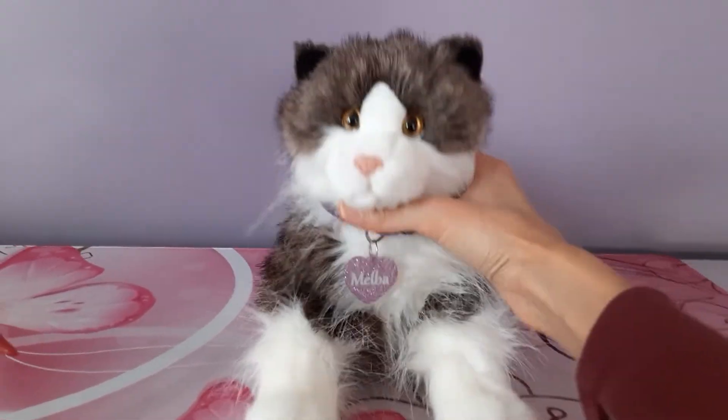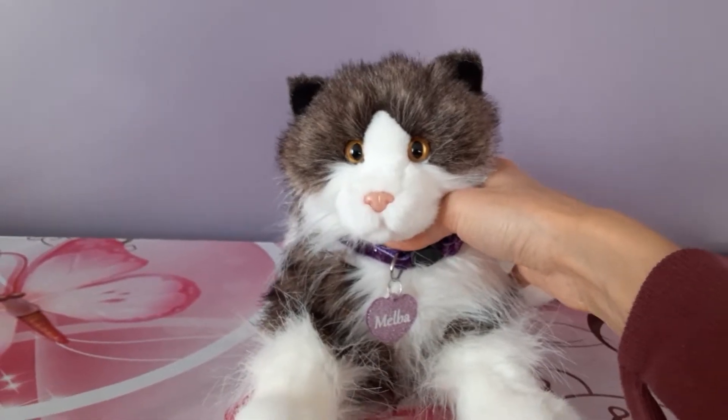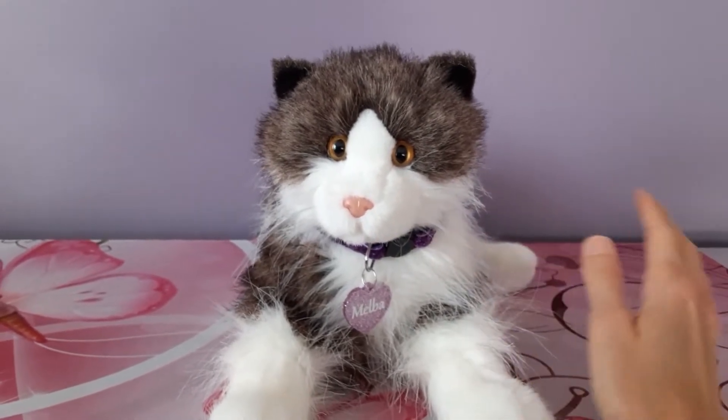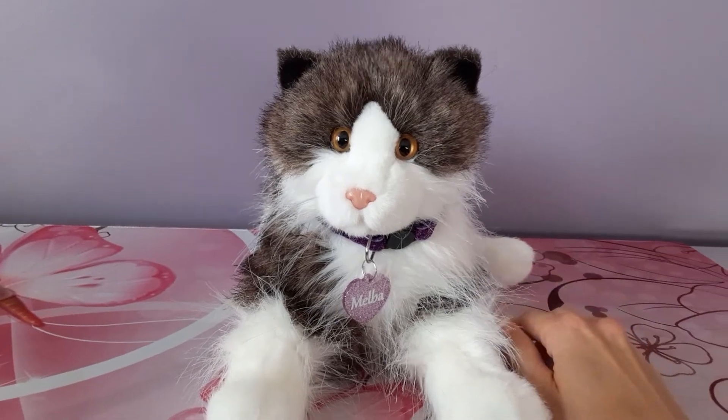Hey kittens! Silver here with Melba the Cat by Douglas Cuddle Toys and today I'm going to be revealing a grail cat that I actually opened up today. I didn't do an unboxing because it was in a larger lot of stuffed animals and it was in very, very rough condition.